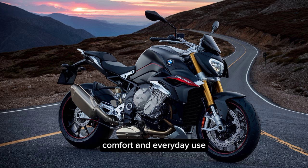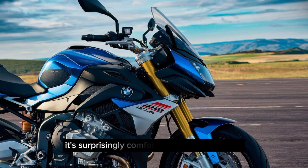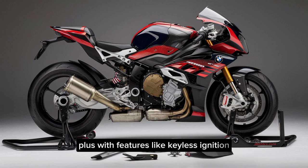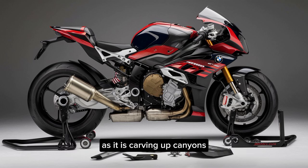While the S1000R is a beast on the open road, it's surprisingly comfortable for everyday use. The riding position is upright and relaxed, and the seat is well padded for those longer rides. Plus, with features like keyless ignition and a comfortable handlebar reach, this bike is just as happy navigating city streets as it is carving up canyons.